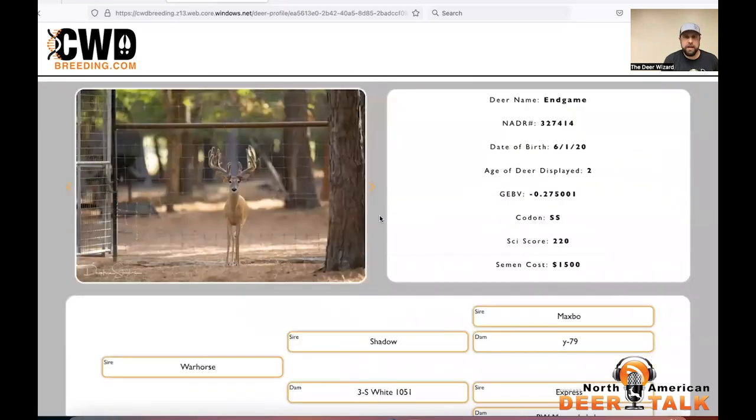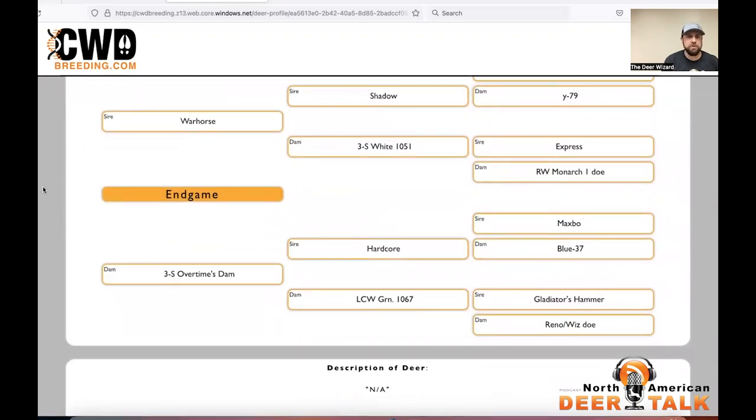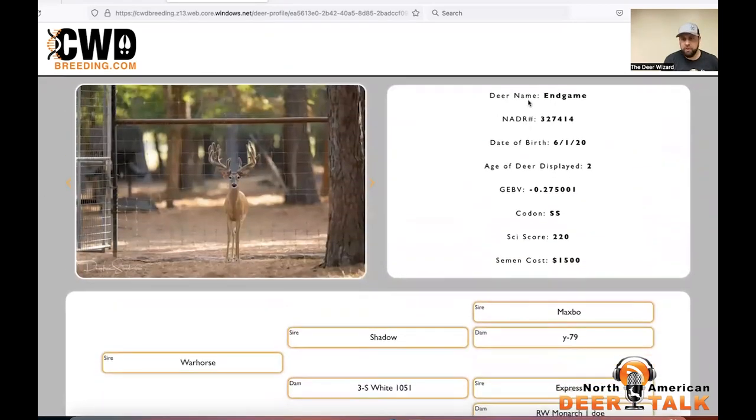Let's hop in here over on one of mine. This is Endgame — a buck that I co-own with 3S Whitetails. It will ask you for all this information over here on the right-hand side of the screen: deer name, NADAR number, date of birth, age of deer displayed, GBV codon score, and the semen cost. What we wanted to do is, as people have deer with multiple age classes, be able to highlight pictures from each age class while still providing that info.